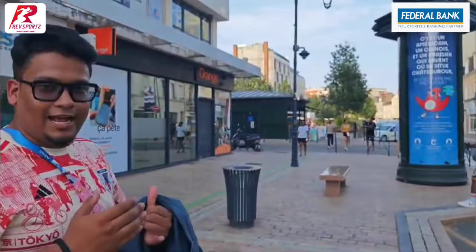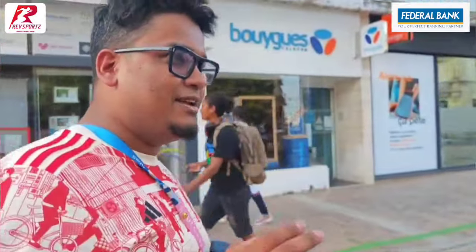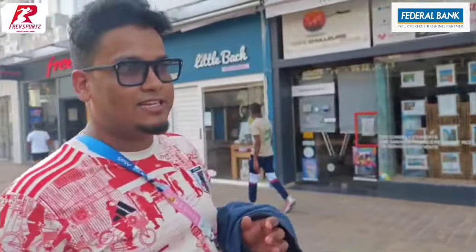Let me tell you guys one thing — it's really a cultural shock for me. This is my first time in Europe, first time in the West, and I'm from Kolkata. In Kolkata we generally see the sun setting around 5:30, quarter to 6, and it's almost dark. But right now, when we are shooting this video, it's 7:10 p.m. and it's still light. It's quite a shock for me. I know the sun sets quite late in the West, but here I've seen it's around 10 p.m. when the sun actually sets.